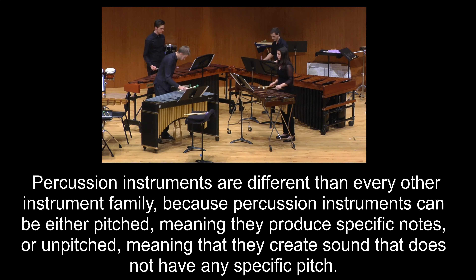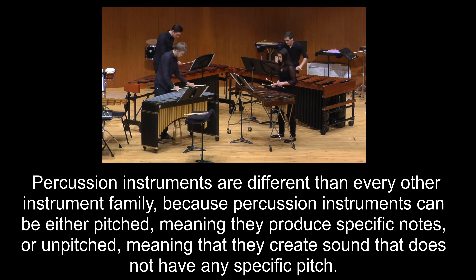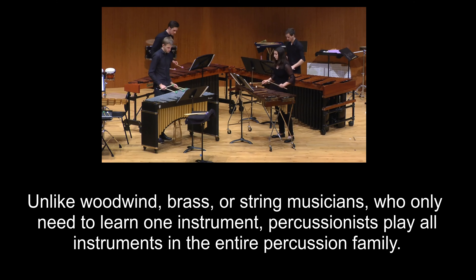Percussion instruments are different than every other instrument family because percussion instruments can be either pitched, meaning they produce specific notes, or unpitched, meaning that they create sound that does not have any specific pitch. Unlike woodwind, brass, or string musicians who only need to learn one instrument, percussionists play all instruments in the entire percussion family.